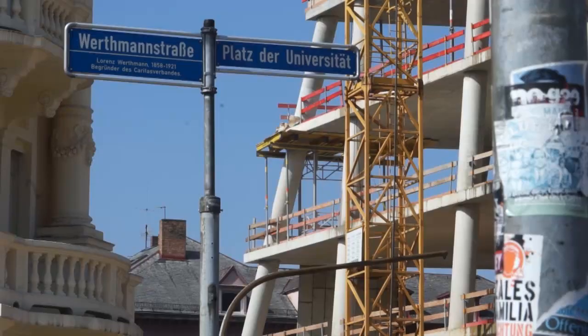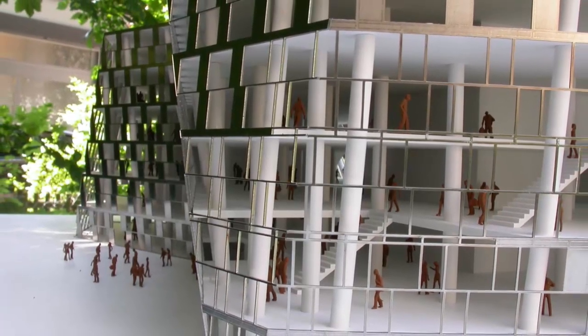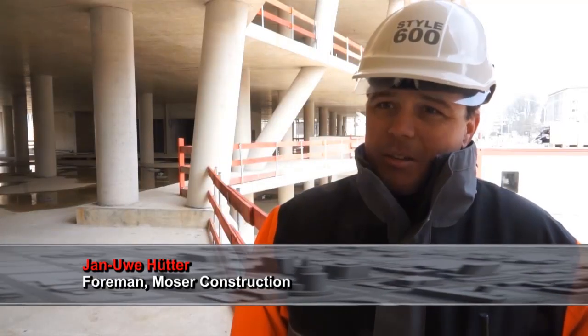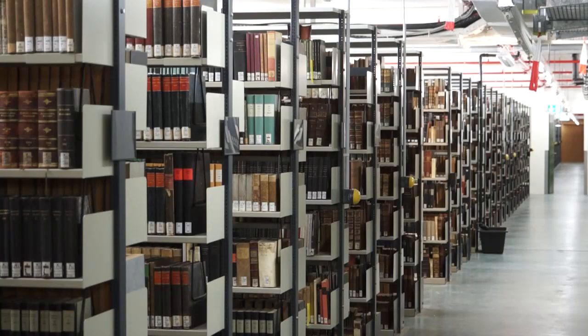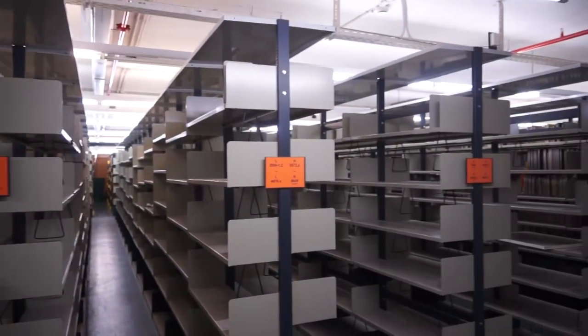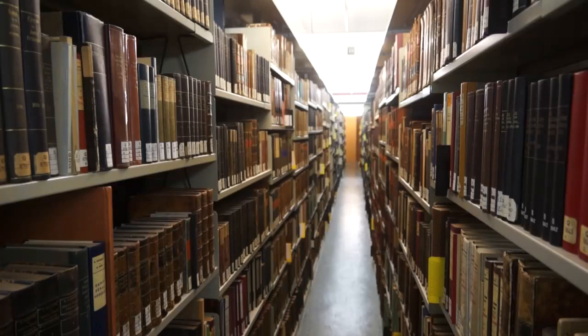But creating such a building out of an old structure posed many challenges. Top of the list was protecting the 3.5 million books which remained underground. At this construction site, one challenge comes after the other. In the beginning, we had to be careful with the library books. Construction was difficult on the 2nd and 3rd subterranean levels, as there were still 3.5 million books stored there. We had to take care that they would stay dry at all times. Sealing the area was a really special challenge.